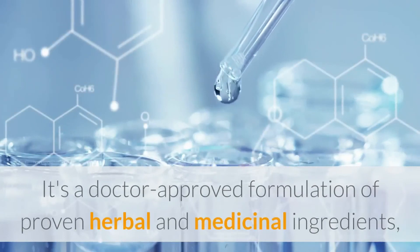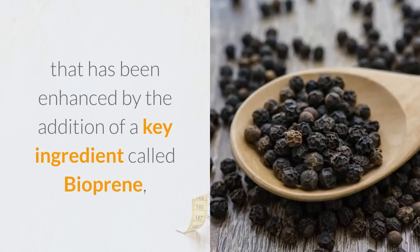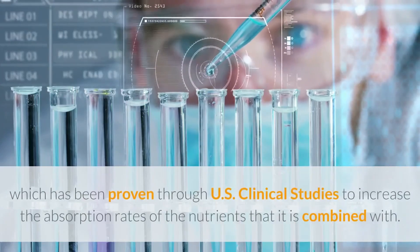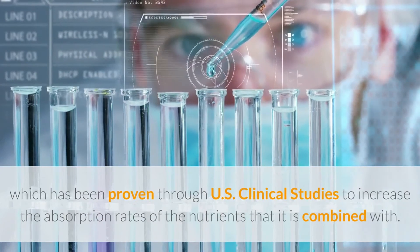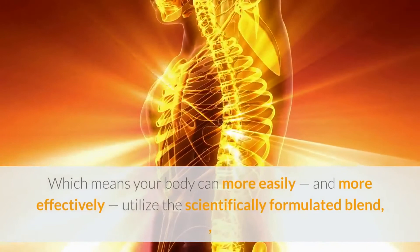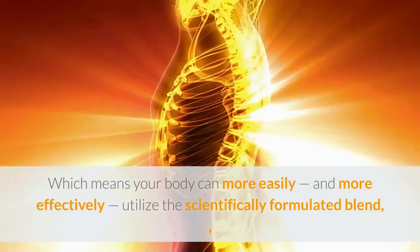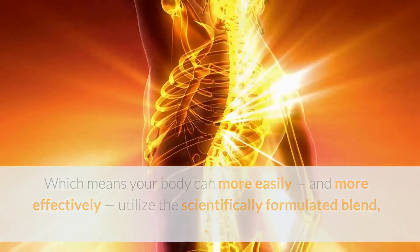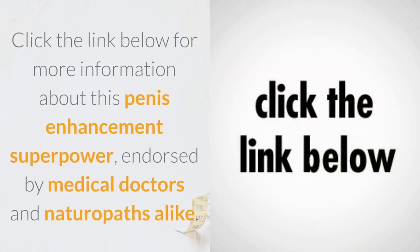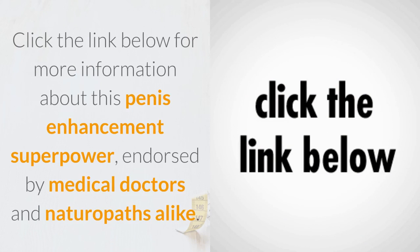VigRX Plus has been enhanced by the addition of a key ingredient called bioperine, which has been proven through U.S. clinical studies to increase the absorption rates of the nutrients it is combined with. This means your body can more easily and more effectively utilize the scientifically formulated blend of proven herbal medicines contained within each capsule. Click the link below for more information about this penis enhancement supplement, endorsed by medical doctors and naturopaths alike.